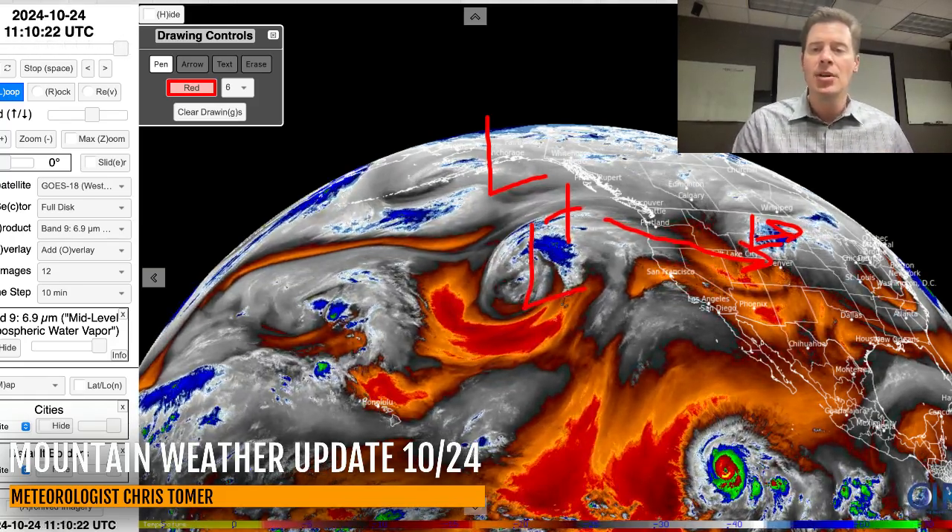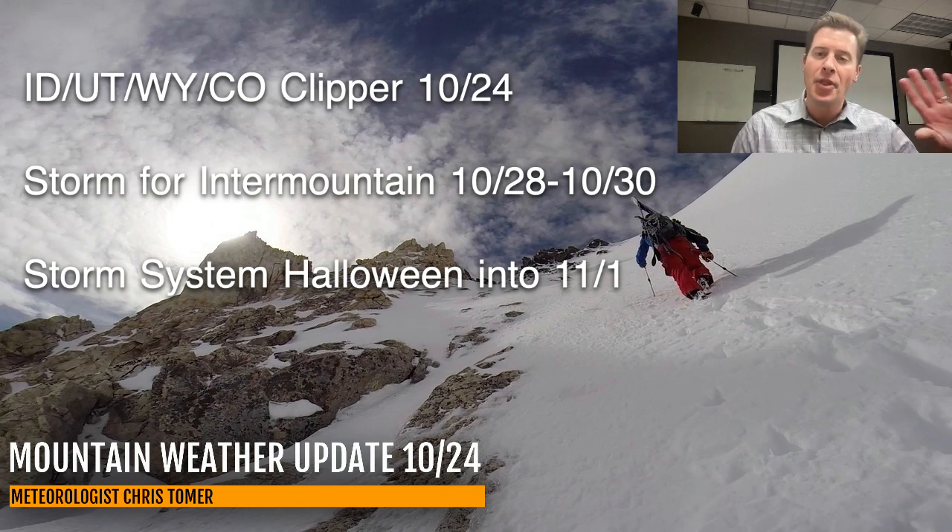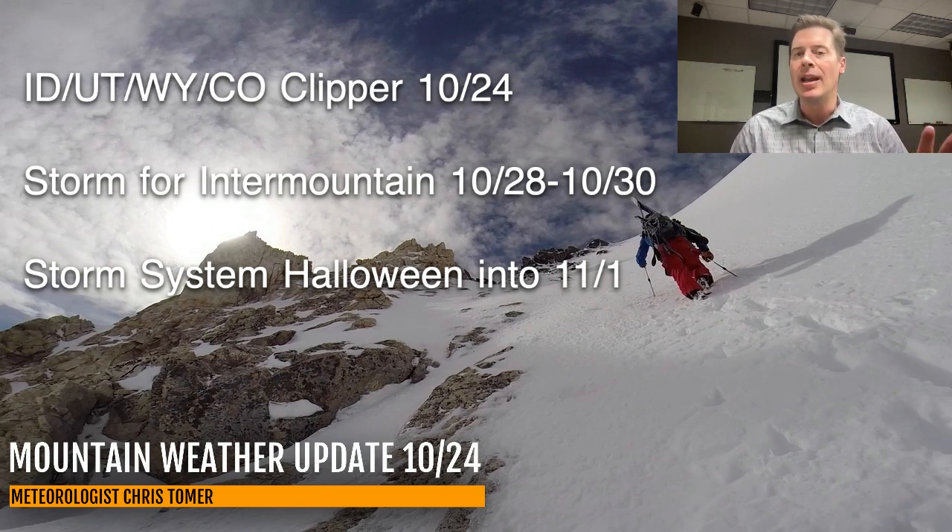Here are my bullet points this morning. Our windy clipper is happening mainly this morning, and then the low is going to race out this afternoon. The second storm comes in October 28 through 30, and then the third one rotates in around Halloween and continues into potentially November 1st. There is action on the board all the way through early November.